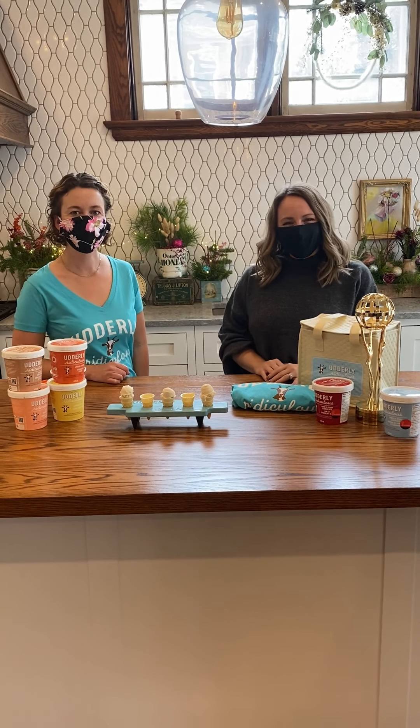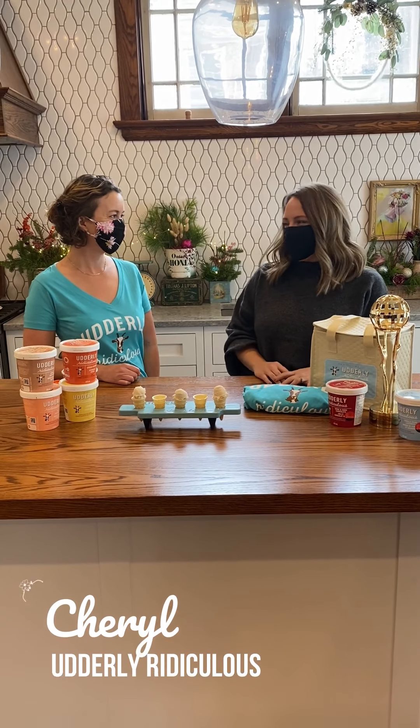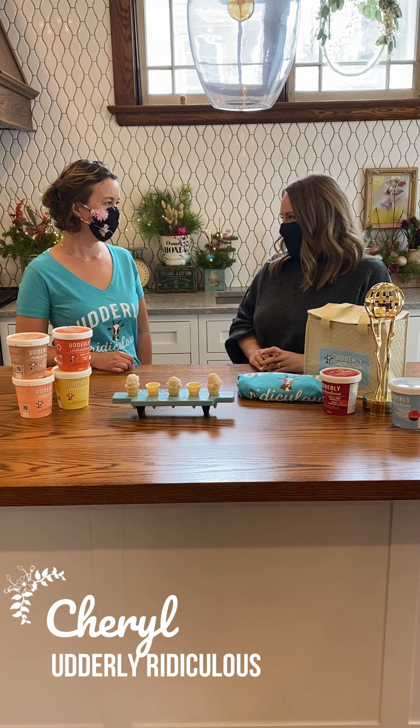Hi, I'm Lindsay. This is the Oxford Shopping Channel. We're so excited today. We're here with Cheryl from Utterly Ridiculous. Could you tell us a little bit about what you brought today?